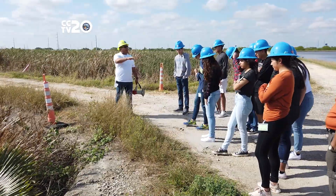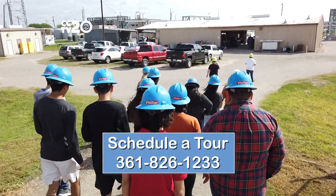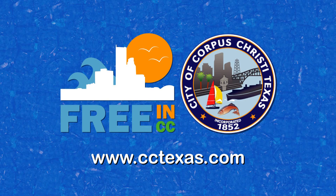Be sure to schedule two weeks in advance. Call the water treatment plant at 361-826-1233. For more free activities, head over to the city's website at www.cctexas.com.